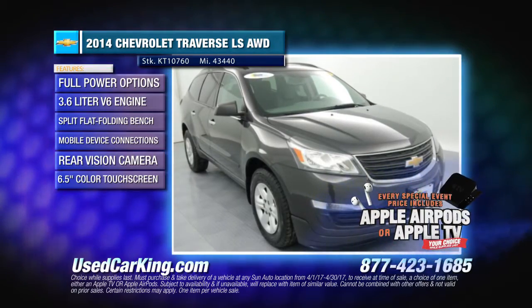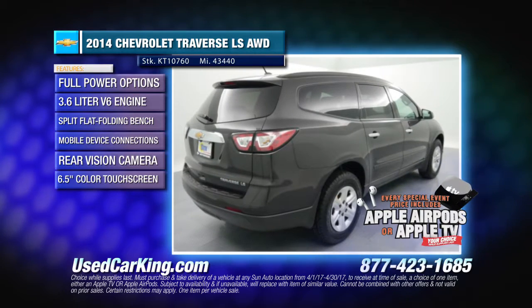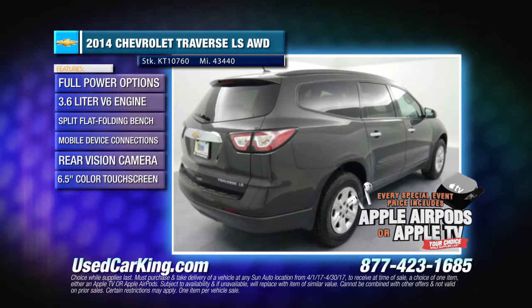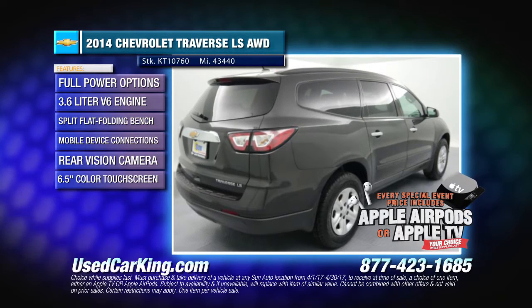You'll get a confident and superb driving experience in this 2014 Chevrolet Traverse LS. It's got all-wheel drive, a 3.6-liter V6 engine, 6-speed automatic transmission, and ride and handling suspension.